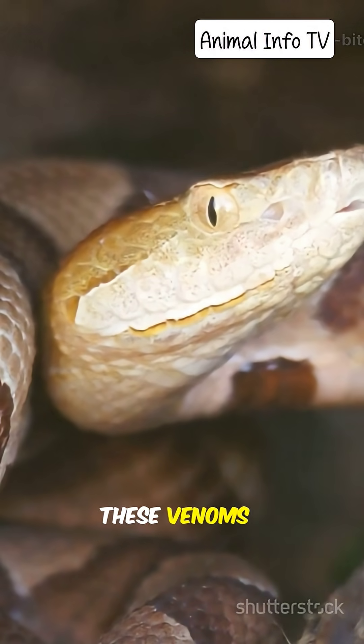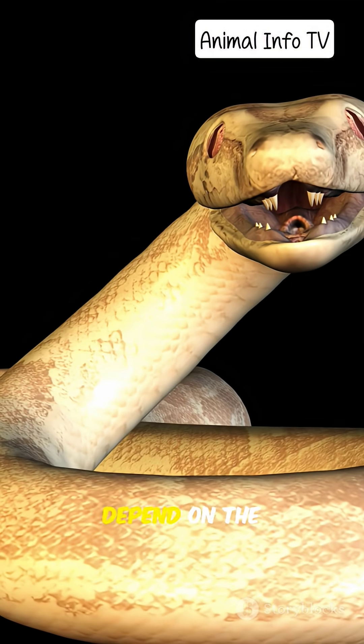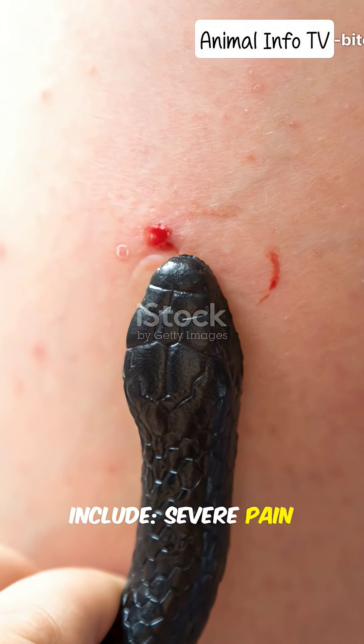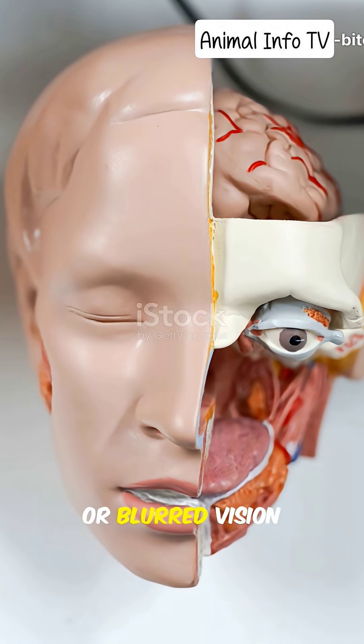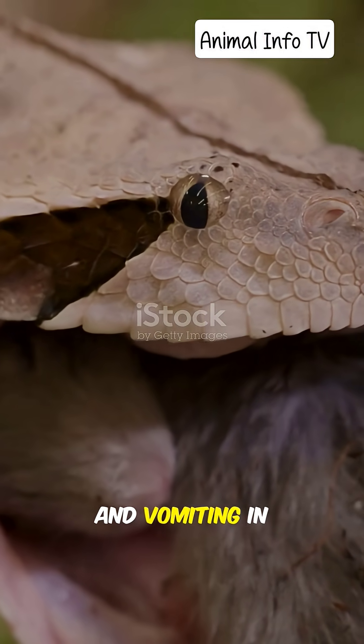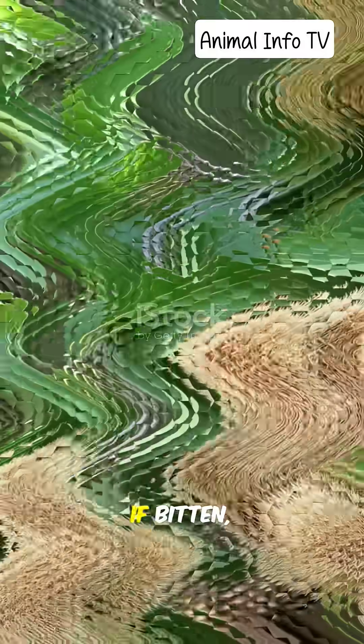Some snakes even have a mix of these venoms, making them extremely dangerous. Snake bite symptoms depend on the species and venom type, but common signs include severe pain and swelling at the bite site, dizziness or blurred vision, difficulty breathing or speaking, nausea and vomiting, and in extreme cases, paralysis or internal bleeding.